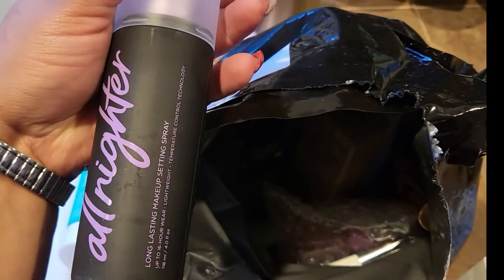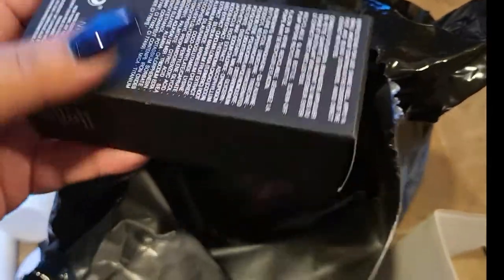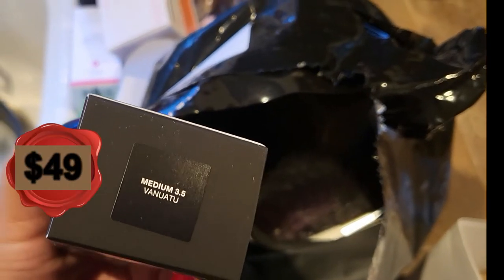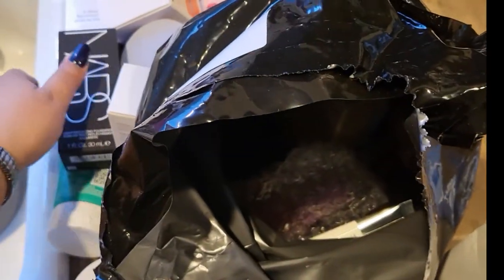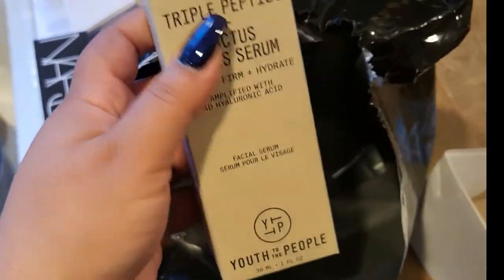Next I have an Urban Decay All Nighter Setting Spray — I need it. I do have a lot of setting spray but not an All Nighter, so I'm happy about that. I got the new NARS foundation in Vanuatu, which is my color, so I'm glad about that. I think I got one from Charlotte Tilbury as well, so we'll see.